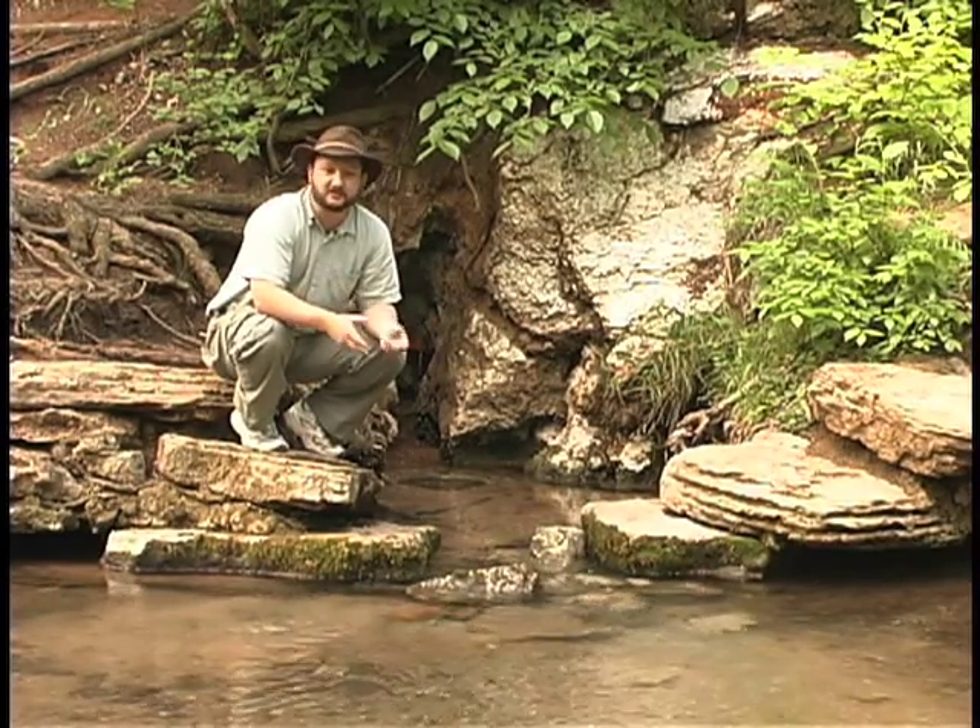Large springs like this develop along fracture systems within the rocks. You'll see a lot of rock outcroppings throughout the park.